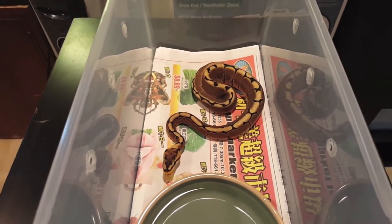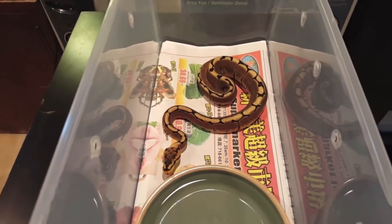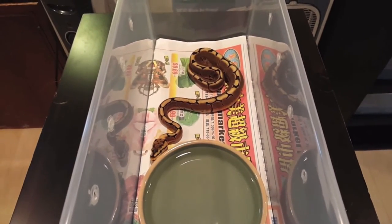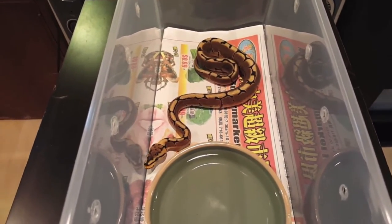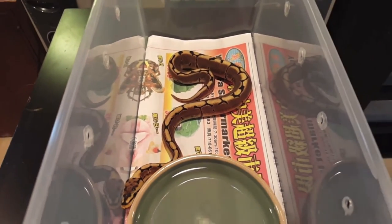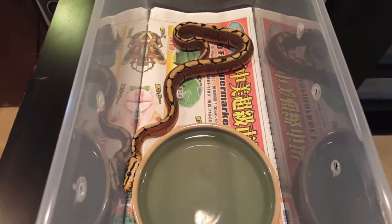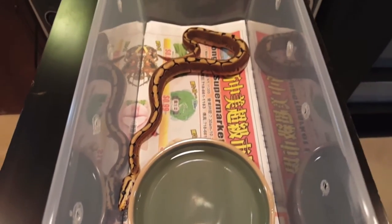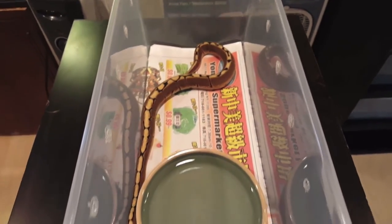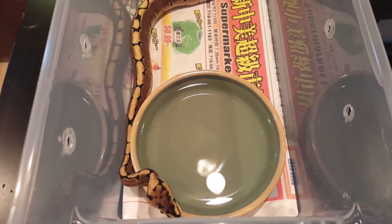Next up is a spider female looking very nice — she has a nice gold dorsal stripe going straight down her back. When she first came out of the egg I wasn't sure if she was just a normal spider or a spider yellow belly, because her colors just pop so tremendously. But after attending the Long Island Reptile Expo I'm able to confirm she's just a normal spider. She's eating hopper mice once a week and growing quickly, just like the yellow belly.